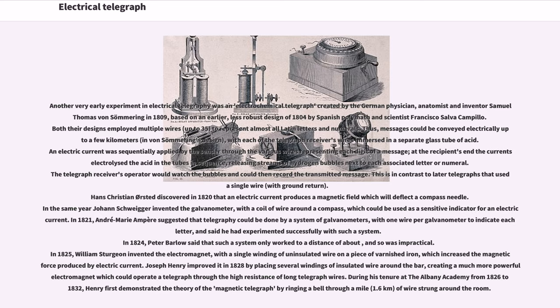Hans Christian Ørsted discovered in 1820 that an electric current produces a magnetic field which will deflect a compass needle. In the same year, Johann Schweigger invented the galvanometer, with a coil of wire around a compass, which could be used as a sensitive indicator for an electric current. In 1821, André-Marie Ampère suggested that telegraphy could be done by a system of galvanometers, with one wire per galvanometer to indicate each letter. In 1824, Peter Barlow said that such a system only worked to a limited distance and so was impractical.